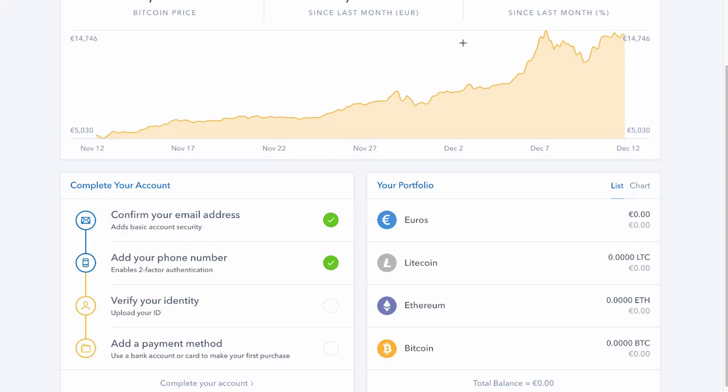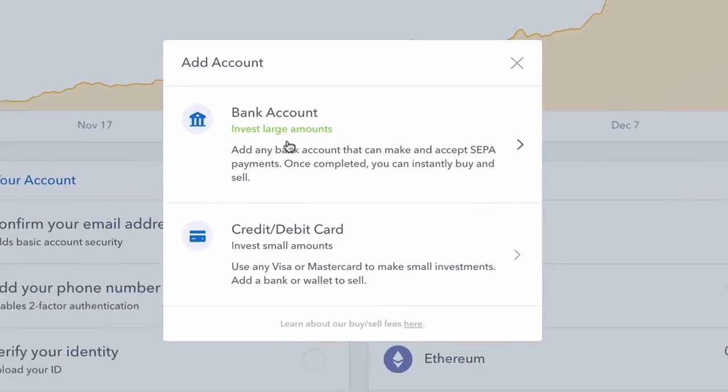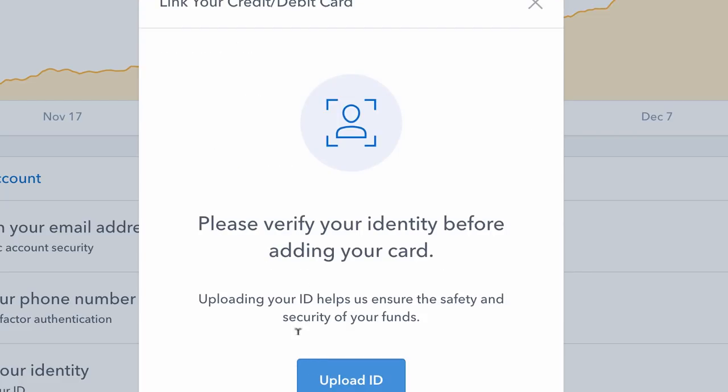Once that's done — I'm not going to do it now, because it can take two, three, or even five days. At the moment, because so many people are signing up to Coinbase, there can be a week's delay — they have to go through it manually. So that's how you get through the 'verify your identity' step. The next one is adding a payment method — that's where money comes from when you buy Bitcoin. You can use a bank account for larger amounts, or a credit or debit card. You have to verify your identity before you can add a payment method.